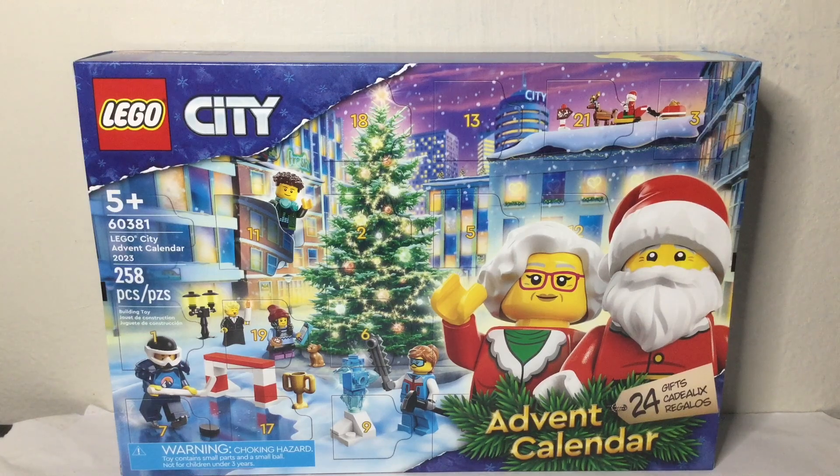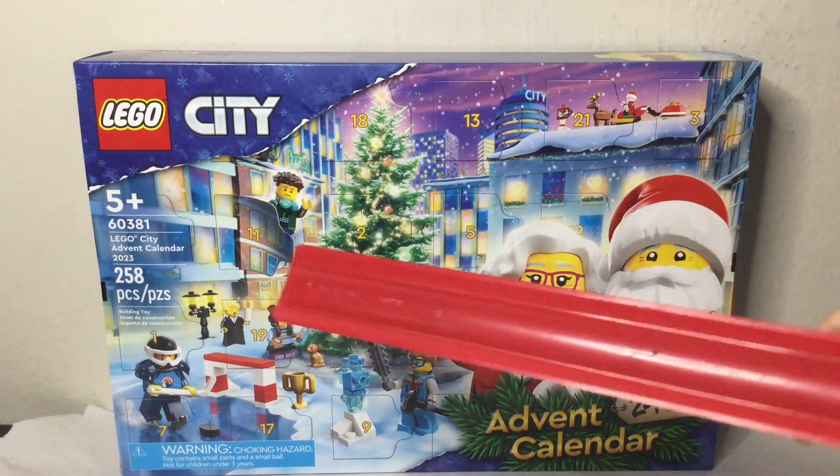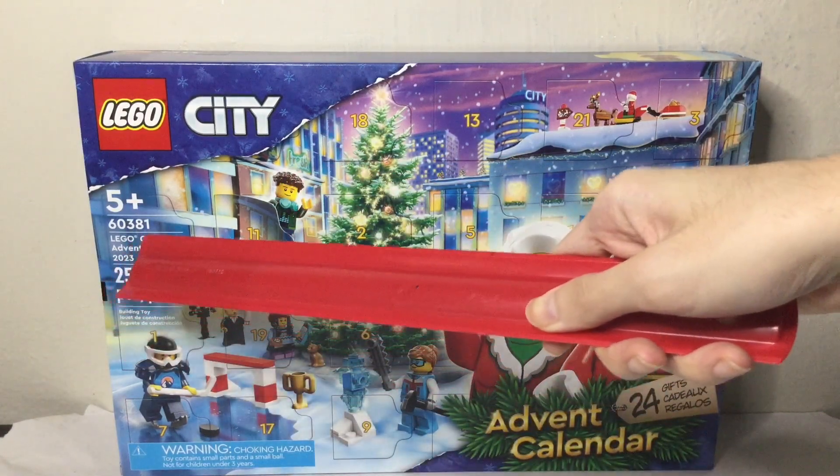Y'all know it's time of the year again — it's time for the Advent Calendar. So let's get straight into it. Here we got the Lego City Advent Calendar, number 60381.